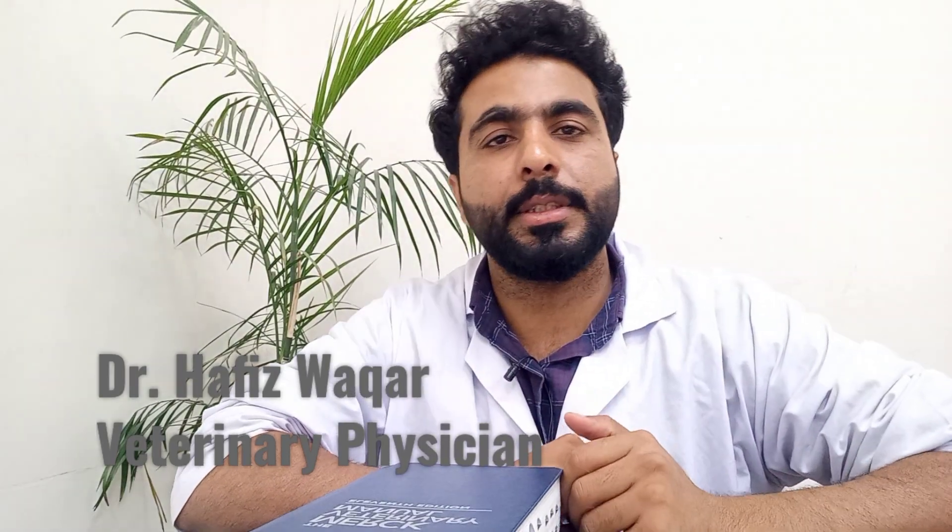I'm Dr. Vakar from Pakistan and on this channel I make videos to educate pet parents, pet owners, and young veterinarians for better health management and welfare of the pets.